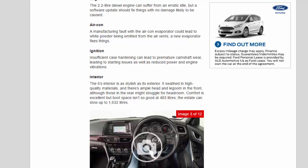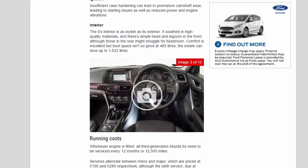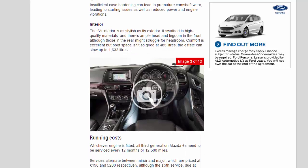The Mazda 6's interior is as stylish as its exterior. It's swathed in high-quality materials, and there's ample head and legroom in the front, although those in the rear might struggle for headroom. Comfort is excellent, but boot space isn't so good at 483 litres; the estate can stow up to 1,632 litres.